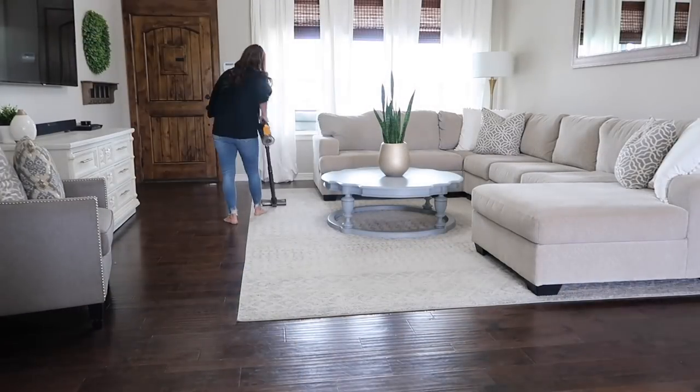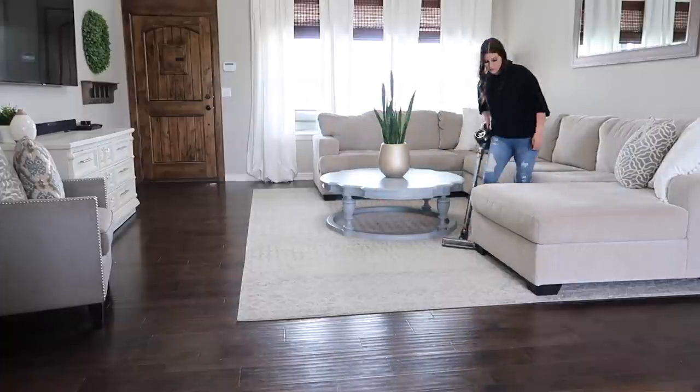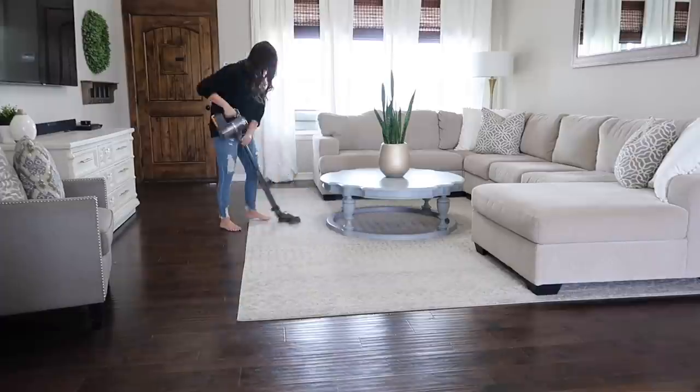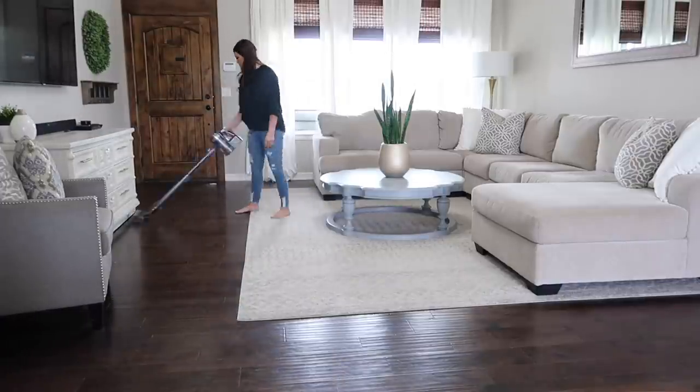The last thing I'm going to do before heading outside to start our DIY project is vacuum our floors. I like to keep these nice and fresh — there's just something about a clean vacuumed floor that makes me feel so much better. Once I get these done, we're going to be heading out to the garage.